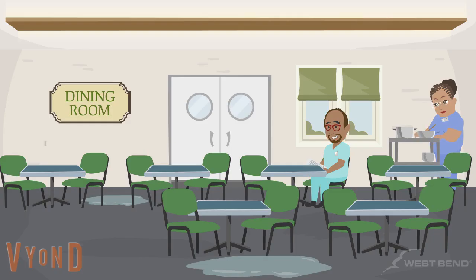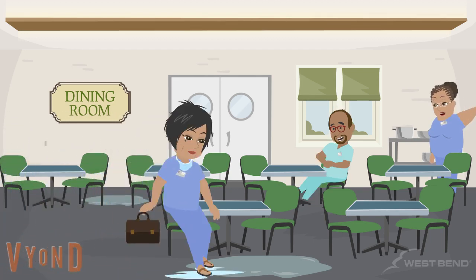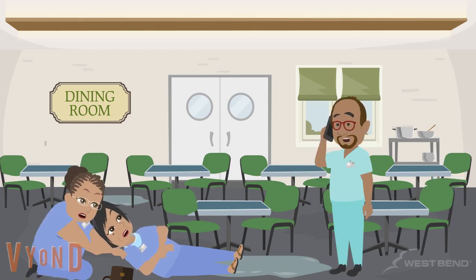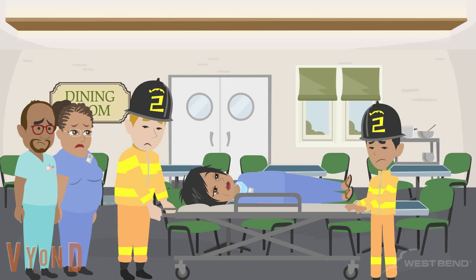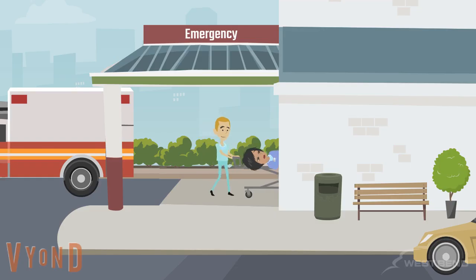As Shannon approached the dining room area, she was greeted by her co-worker on the far opposite side of the room, causing her to focus her attention on her co-worker and not realize that the floor was wet. Stepping onto the wet floor, she slipped and fell. Shannon's co-worker immediately came to her aid and found that she was seriously injured and called 911. Shannon was taken to the hospital by ambulance.